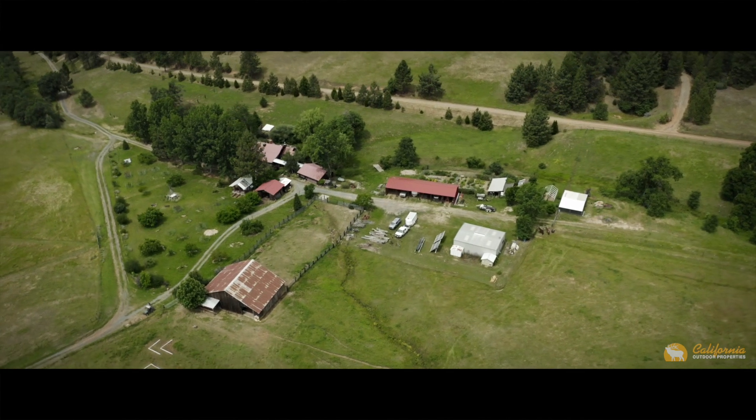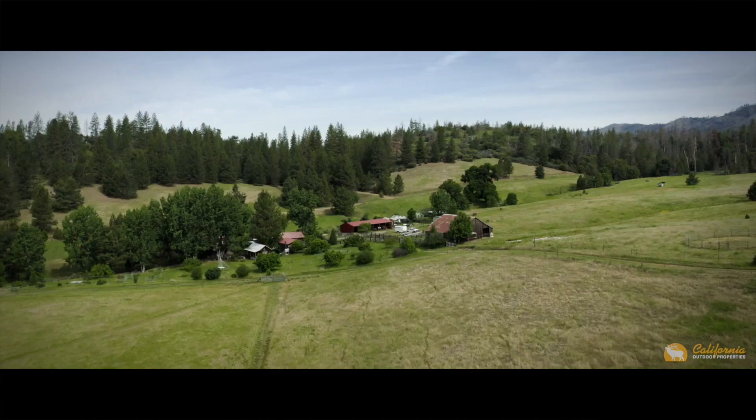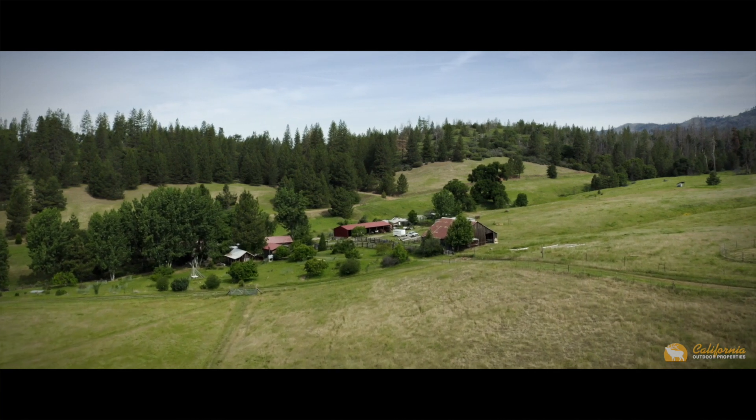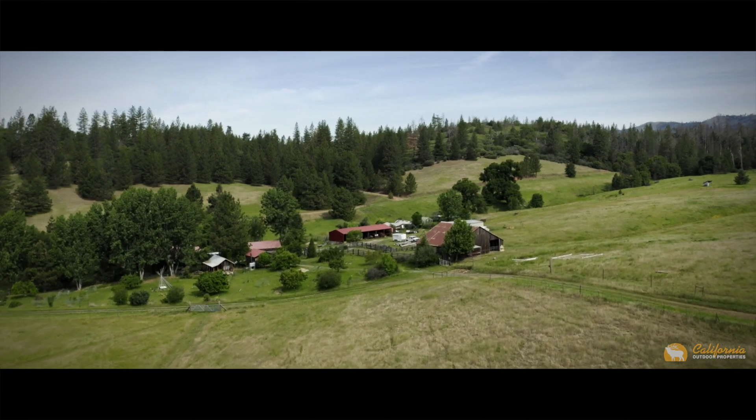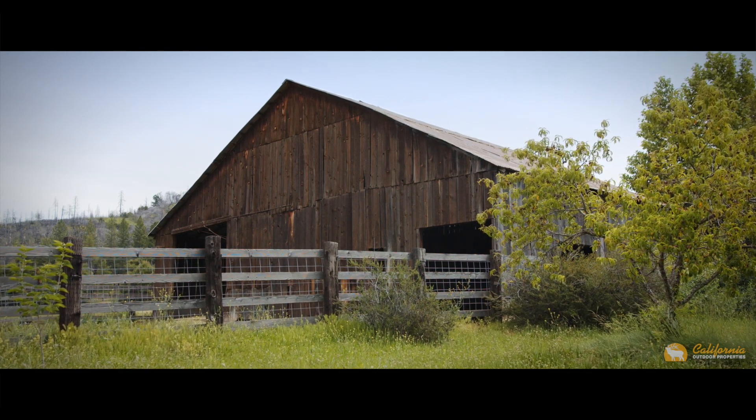Other infrastructure includes a 1,200 square foot metal shop building, barns and equipment storage, greenhouses, potting shed, and fruit tree orchard. Everything you need is here and ready for new owners.